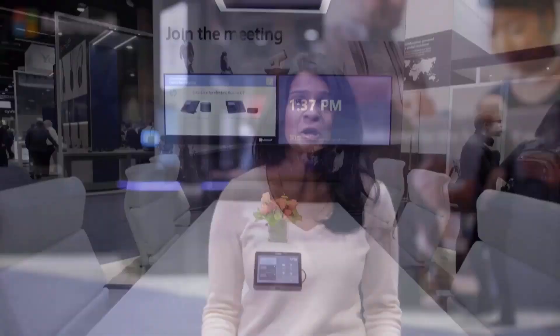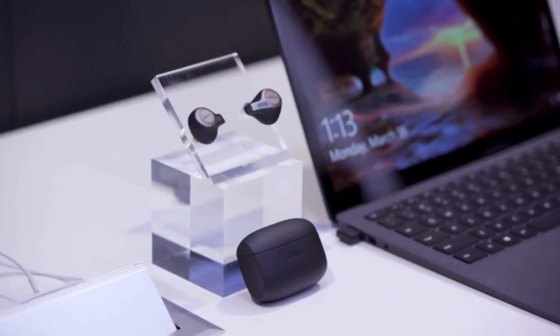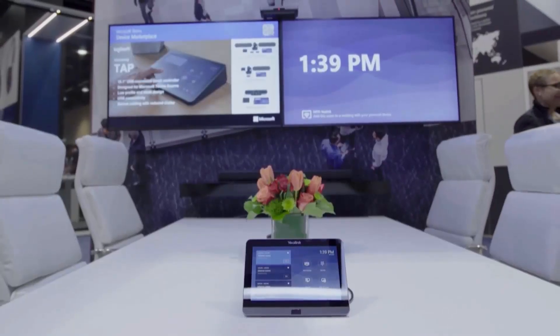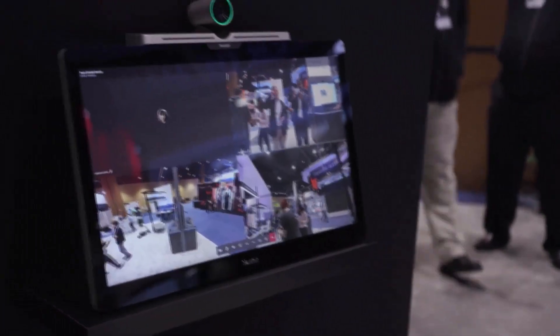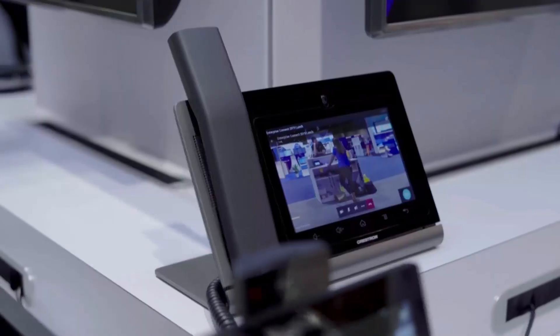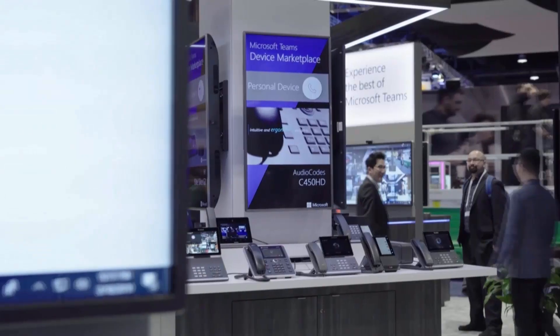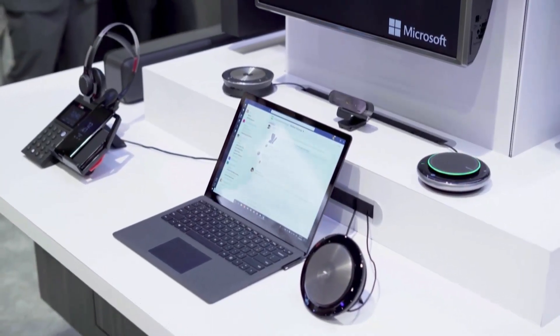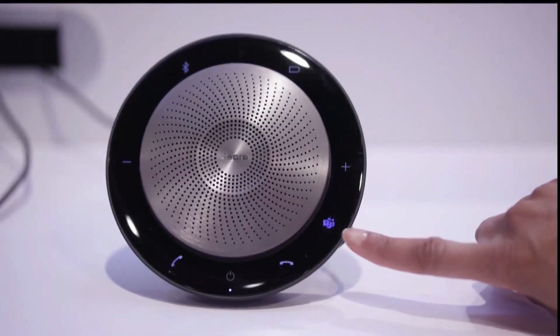At the Microsoft Teams booth, check out the latest Teams devices from all of our partners — whether you're in the conference room, at your desk, or on the go. For larger conference rooms, we have Microsoft Teams Room devices from Logitech, Poly, Presto, and Yealink, all launching this year. For the smaller focus room, there's an all-in-one solution from Yealink. Executives can now have a large touchscreen video phone experience, or choose from the many Teams desk phones available.